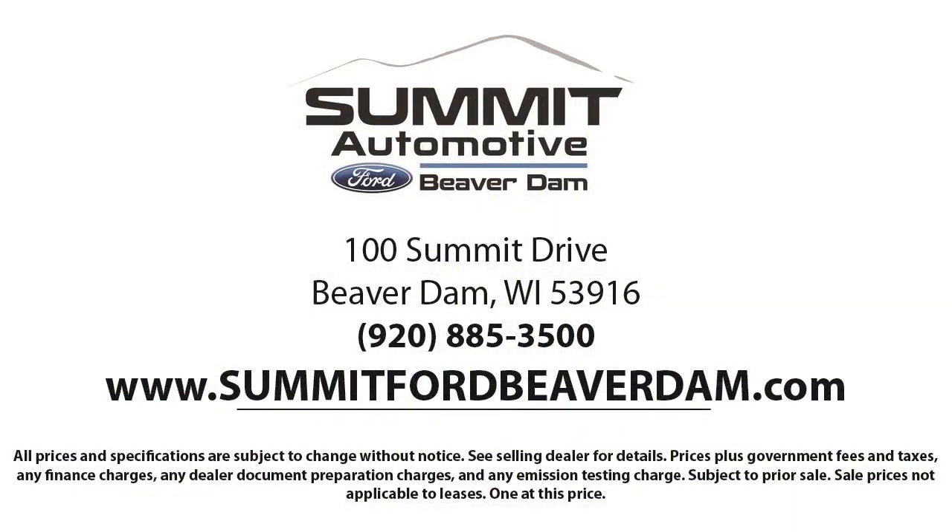Tire pressure monitoring system, traction control, four speaker audio system, and cruise control. And it has less than 95,000 miles on the odometer. Every vehicle goes through our detailed quality inspection before it is made available on the lot.